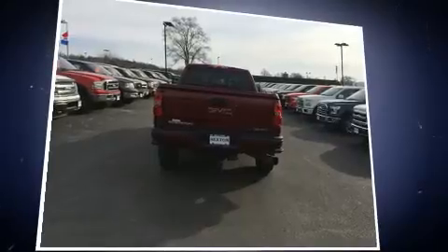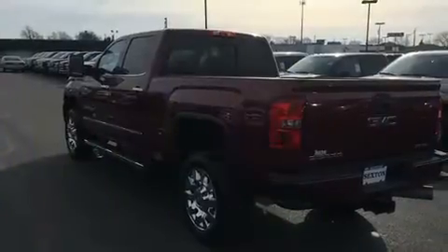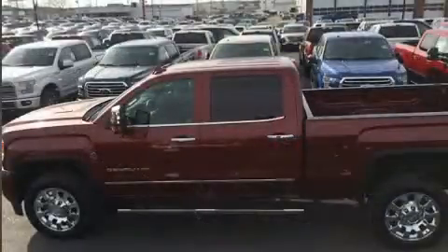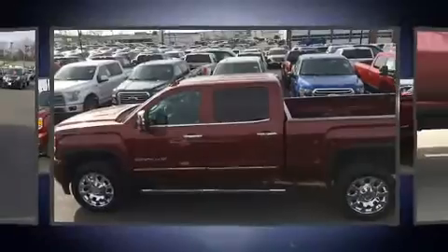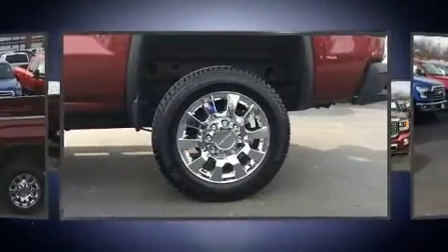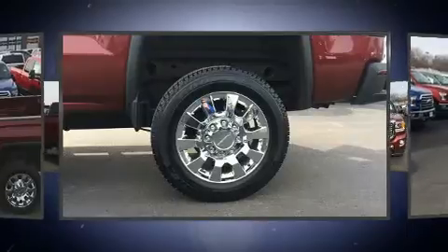A wealth of standard features means that you no longer have to sacrifice, such as remote keyless entry, automatic dimming door mirrors, skid plates, a bed liner, and power seats. Features such as automatic climate control and leather upholstery prove that economical transportation does not need to be sparsely equipped.